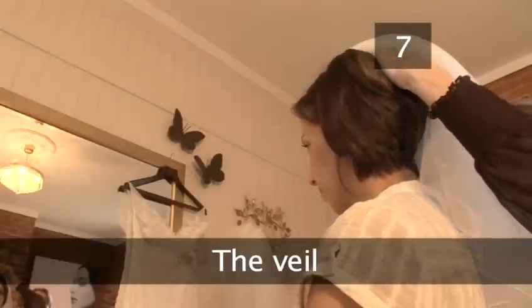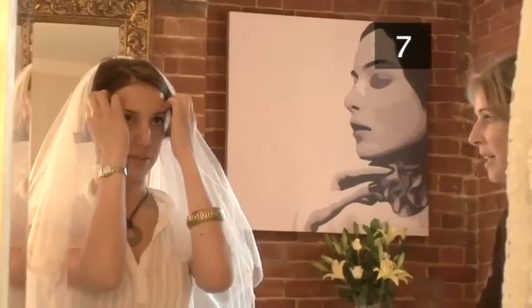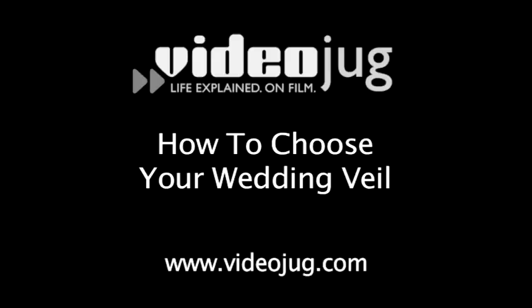Step 7: The Veil. It is entirely up to you whether you wear a veil or not. Veils are very traditional, but if you're uncomfortable or think they're just another thing to worry about or an unnecessary expense, then you're not expected to wear one. For more information on veils, go to the Videojug film 'How to Choose a Veil.'